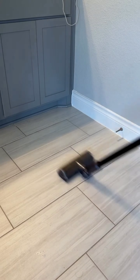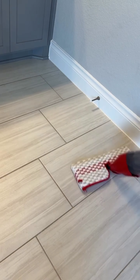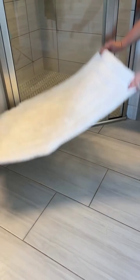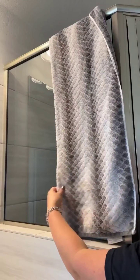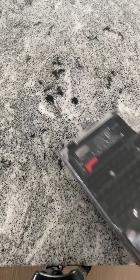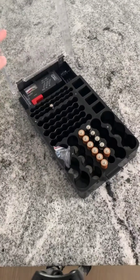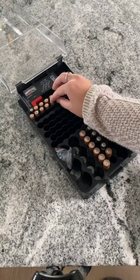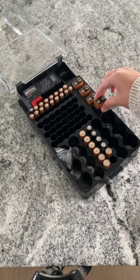I carefully arranged products in their designated places and wiped down the cabinets. Finally, I vacuumed the floor to eliminate dust and dirt particles, leaving my bathroom floor clean and refreshed. My master bathroom is now a serene space ready for daily use. I also restocked my batteries, ensuring I have a steady supply for everyday essentials — now prepared to power through daily life.